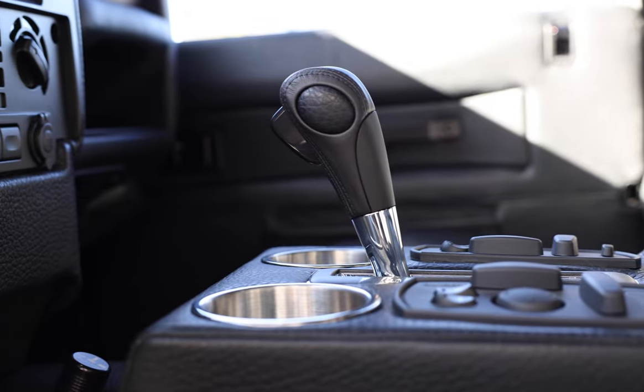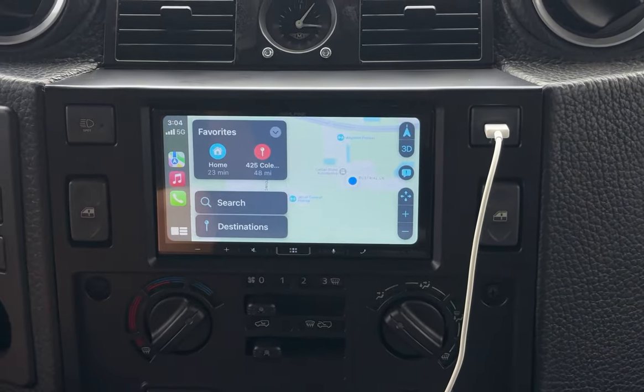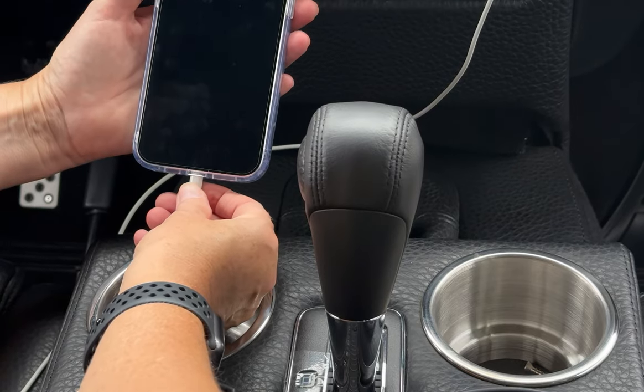This 110 also features an array of modern elements such as Hertz Miele sound, Apple CarPlay, rear AC, and access to USB connections throughout.